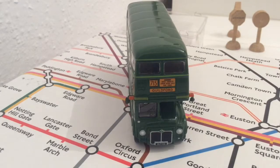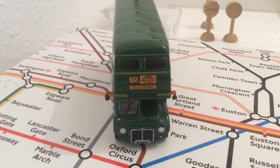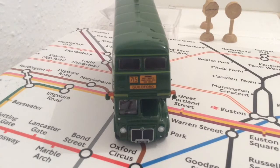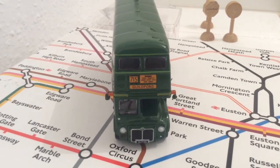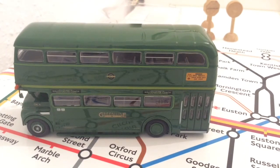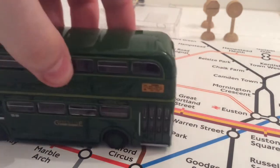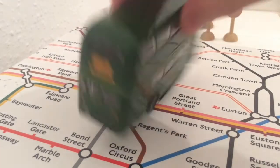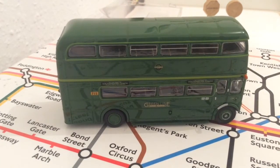Now we have bus route number 715 to Guildford. The destination blinds say Enfield, Finsbury Park, London — which I imagine means Charing Cross — Oxford Circus, Esher and Cobham, and obviously towards Guildford. It's a slightly different Routemaster as you can tell from the front and the side — it was classed as a Routemaster coach. They all had doors where the conductor would have been. The back is very different; it's more square as it's an older 1950s Routemaster. There are destination blinds on the side of the bus too.